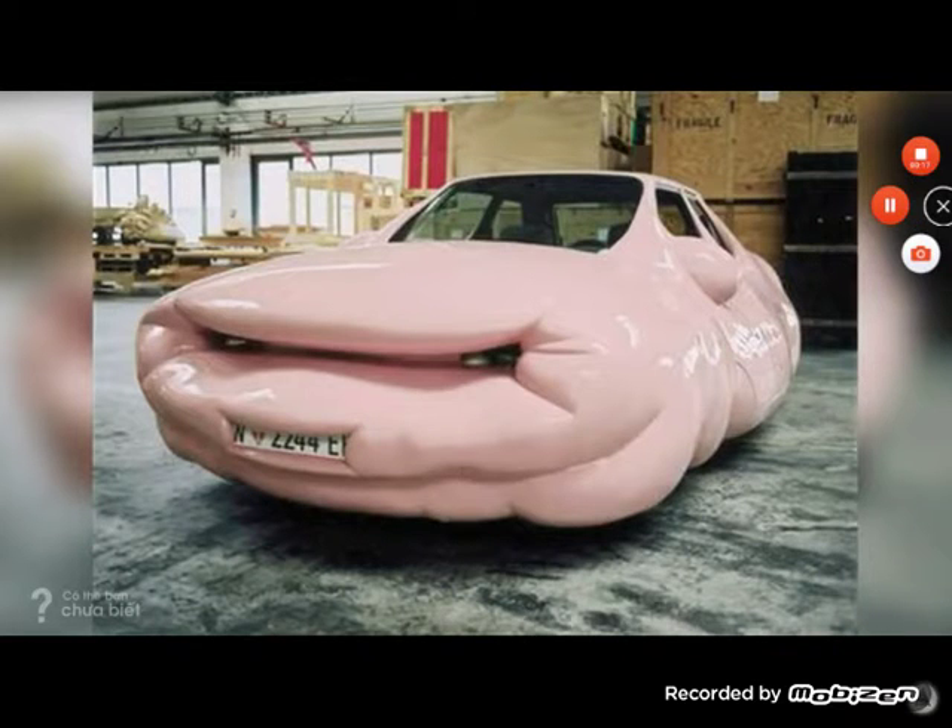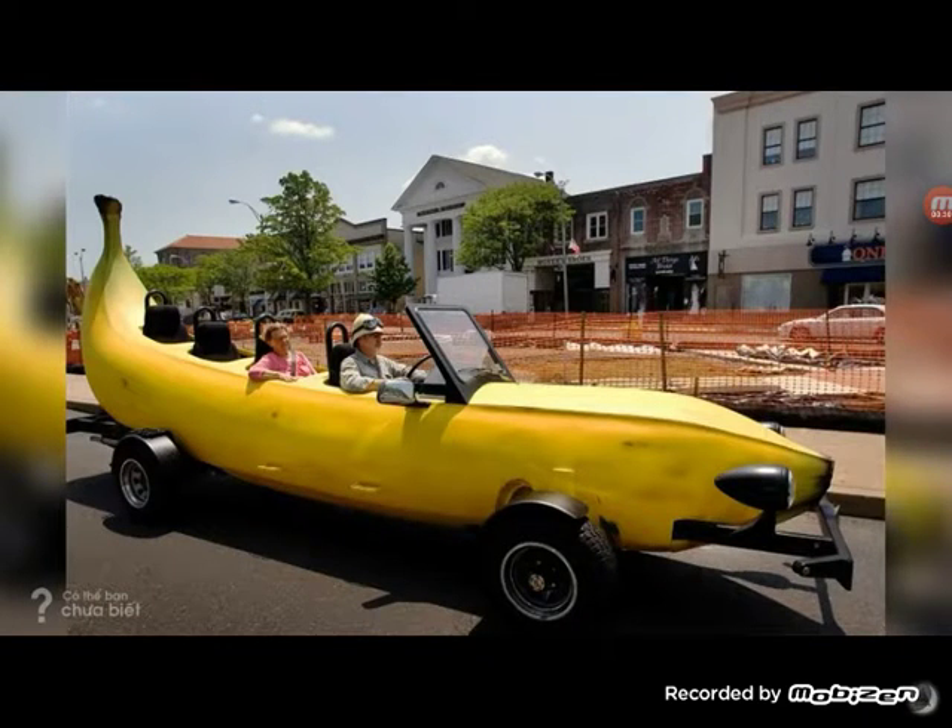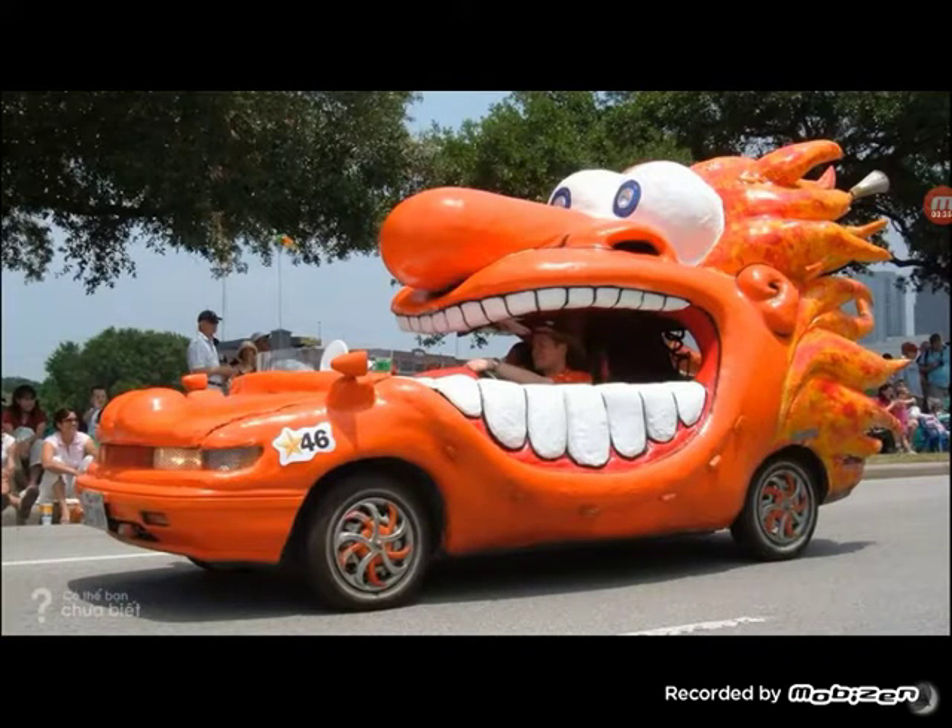Welcome to the banana mobile, everybody! It can hold four people — it's so freaking awesome. And another thing is, I don't think I'd ever see a banana that would look like this in my entire life. Yep, that's when I thought they couldn't get weirder.